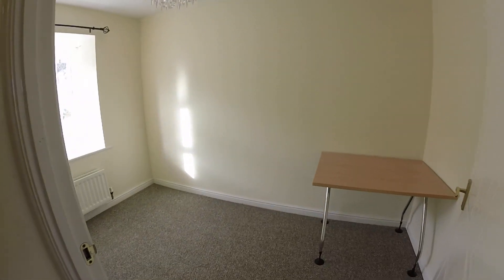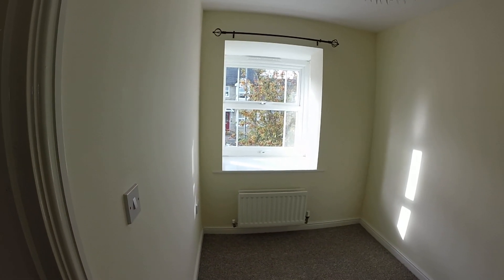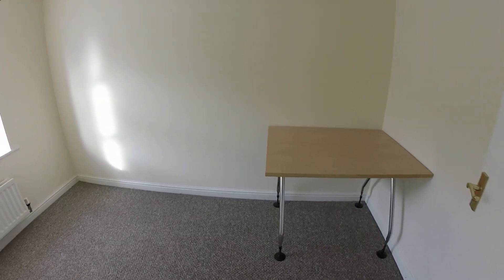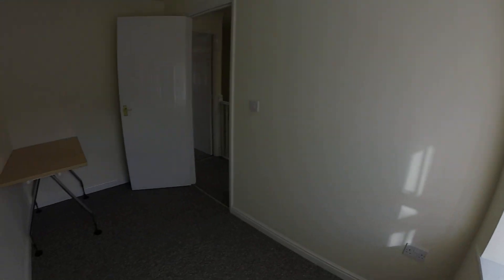As you step in here you've got your second bedroom. This is a good size single bedroom. There is a computer desk here if you need it — if not we can arrange for that to be removed. But I know a lot of people are now working from home so it may well be useful.